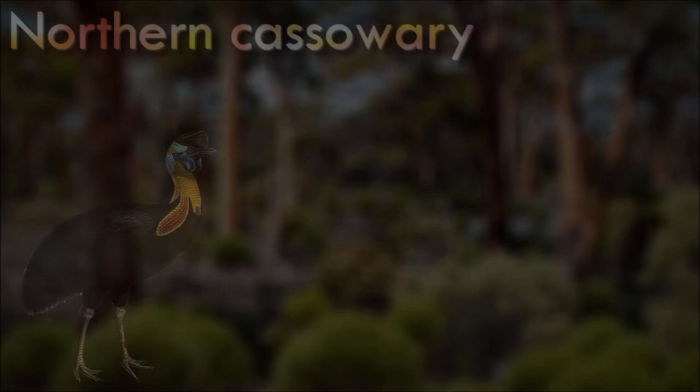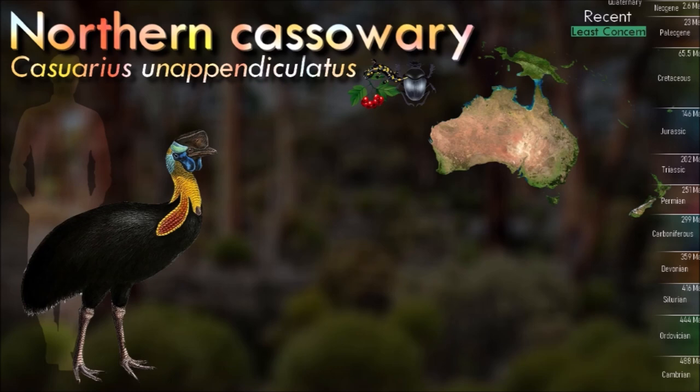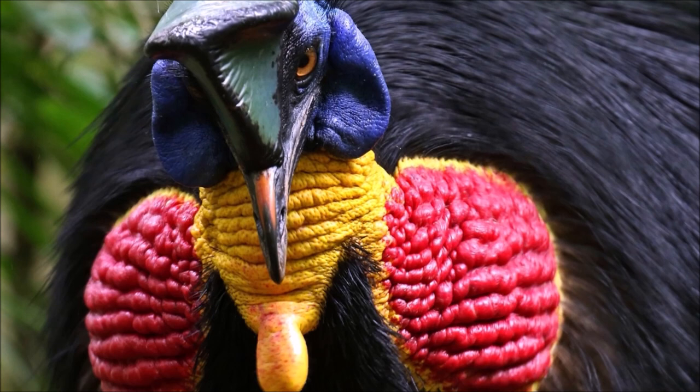As with other cassowaries, the northern cassowary is a shy and solitary bird. Their diet consists mainly of berries and small animals. They will eat dead animals when they find them. The young have been observed to eat the feces of the males raising them and clutch mates. In the breeding season, the polygamous female lays 3 to 5 green eggs on a well-camouflaged nest prepared by the male; she then leaves the nest and eggs to find another mate. The male incubates the eggs and raises the chicks alone for about 9 months.